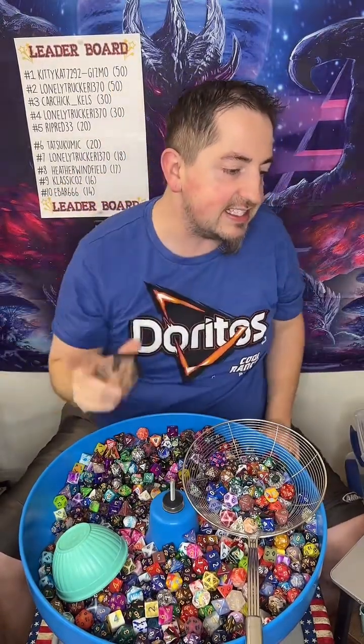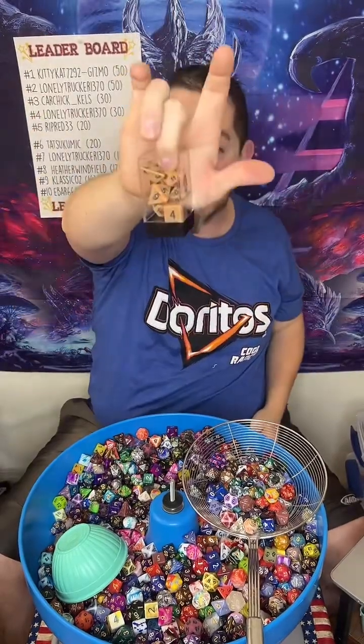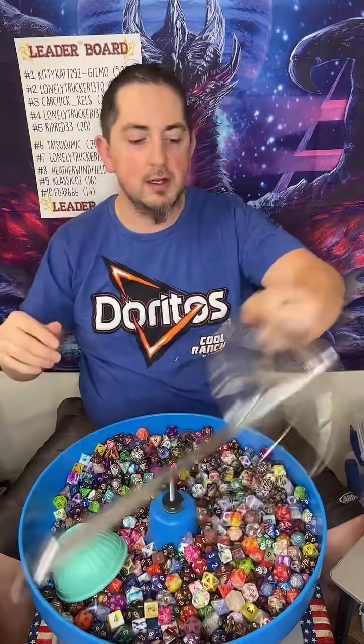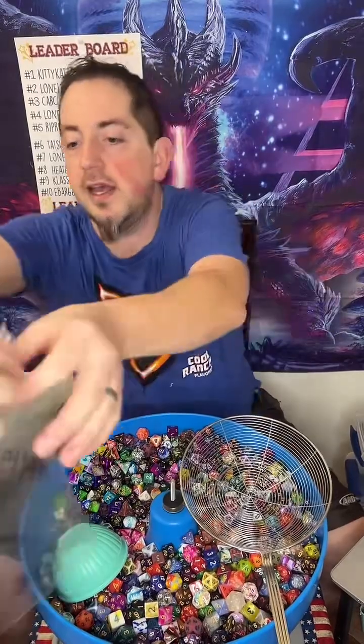I saw a green dragon in there too — yes! There are lots of different types of resin dice in the pulls. If you were to get two scoops there are lots of different resin types. Let me put these back — boom, boom, boom. We're gonna do this right.